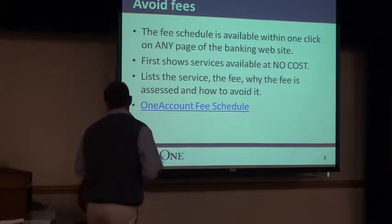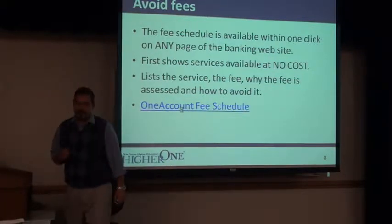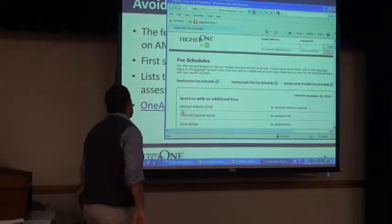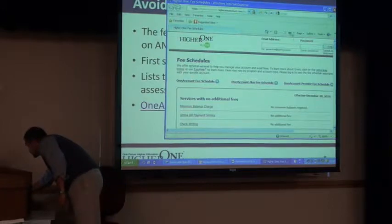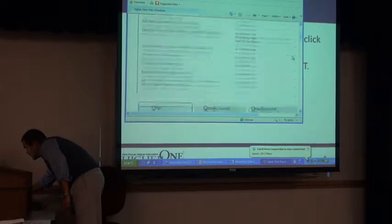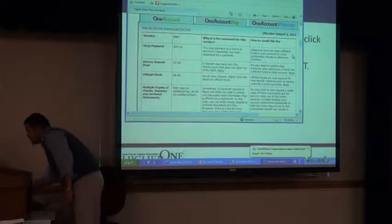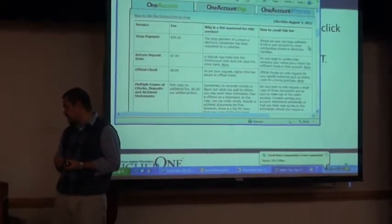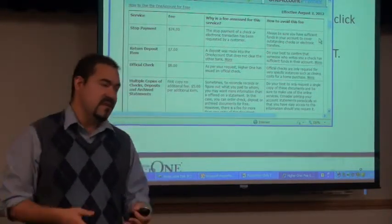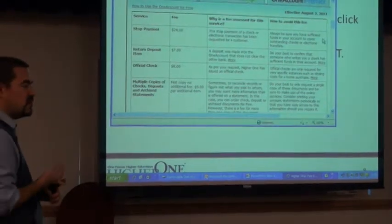Looking at the fee schedule: there are stop payment fees, return deposit item fees, and various banking functions with fees that you might find elsewhere. The important ones are the 50-cent PIN transaction fee and the overdraft fee.